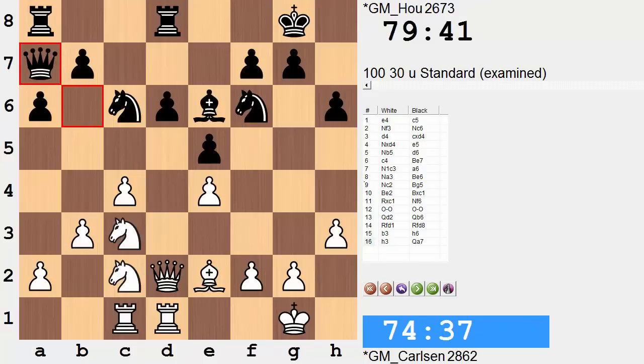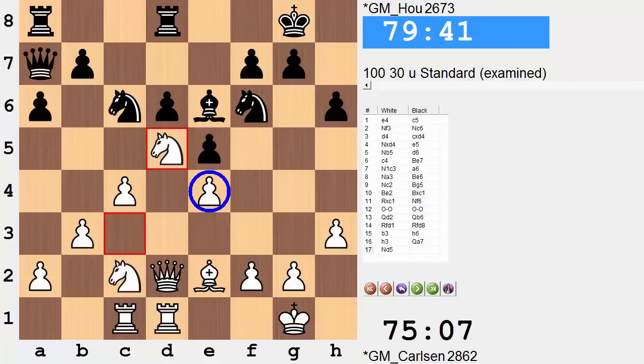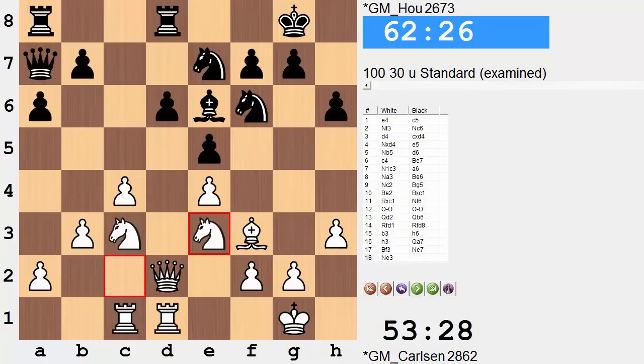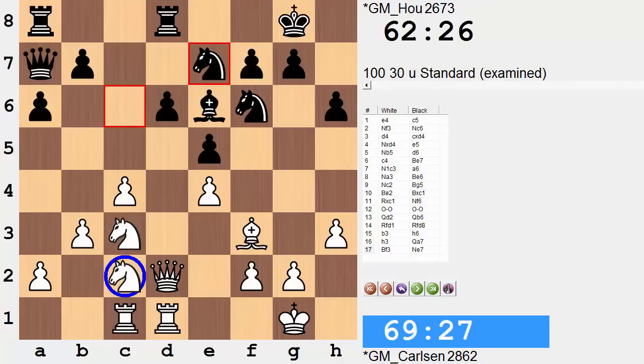Following up, we have queen a7 — freeing up maybe b5 at some stage, but that's very difficult with a pawn, knight, and bishop there controlling it. We have bishop f3, paving the way for a knight hop into the center. Doing so right away would drop e4 — knight takes e4 is there. So bishop f3 makes that possibility available, and black anticipates this with knight e7, getting into a position to be able to capture on that square with the bishop without reacting to threats on the knight on c6 — getting out of harm's way.